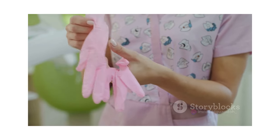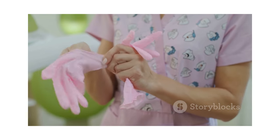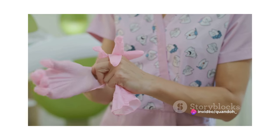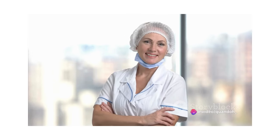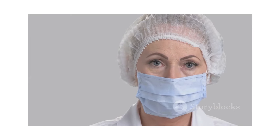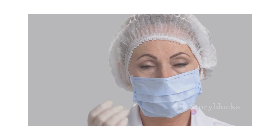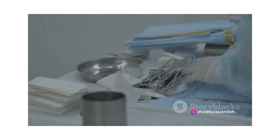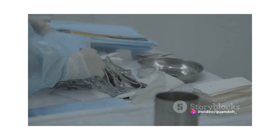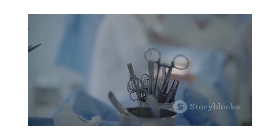Furthermore, some nurses choose to pursue certification in perioperative nursing. While this is not a requirement, it can demonstrate a nurse's expertise and commitment to the field, potentially making them more attractive to employers. In summary, the path to becoming a perioperative nurse involves a combination of formal education, practical experience and continuous learning. It's a journey that requires dedication, perseverance and a genuine desire to provide the best possible care to patients during their surgical experience.